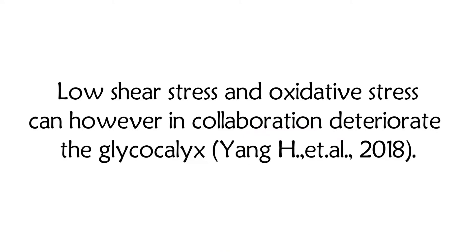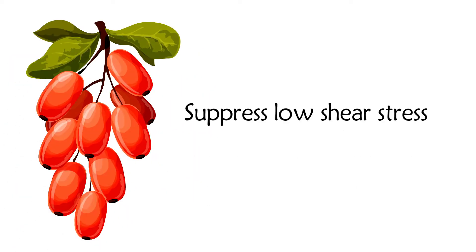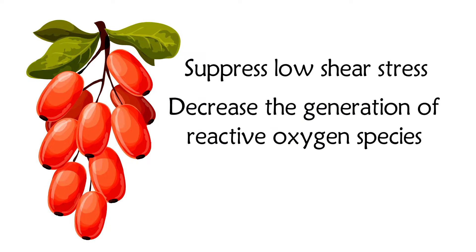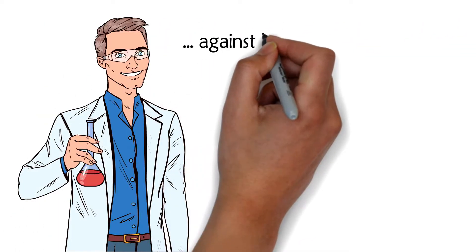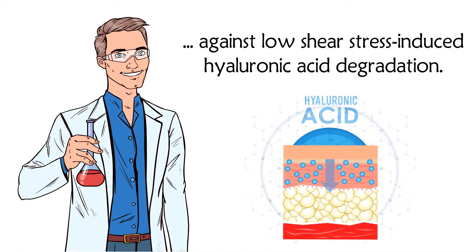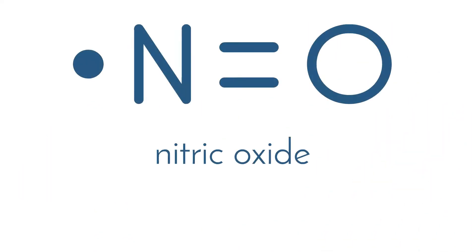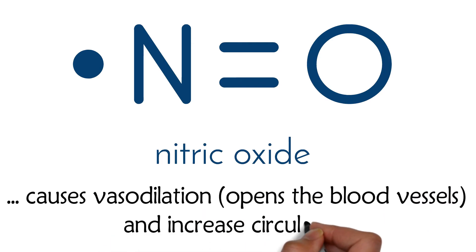Low shear stress and oxidative stress can, however, in collaboration deteriorate the glycocalyx. The plant extract berberine has been found to suppress low shear stress, decrease the generation of reactive oxygen species, and also increase nitric oxide production. These data indicate that berberine has a protective effect against low shear stress-induced hyaluronic acid degradation. Hyaluronic acid is a major component of the glycocalyx. Nitric oxide causes vasodilation, opens the blood vessels, and increases circulation.